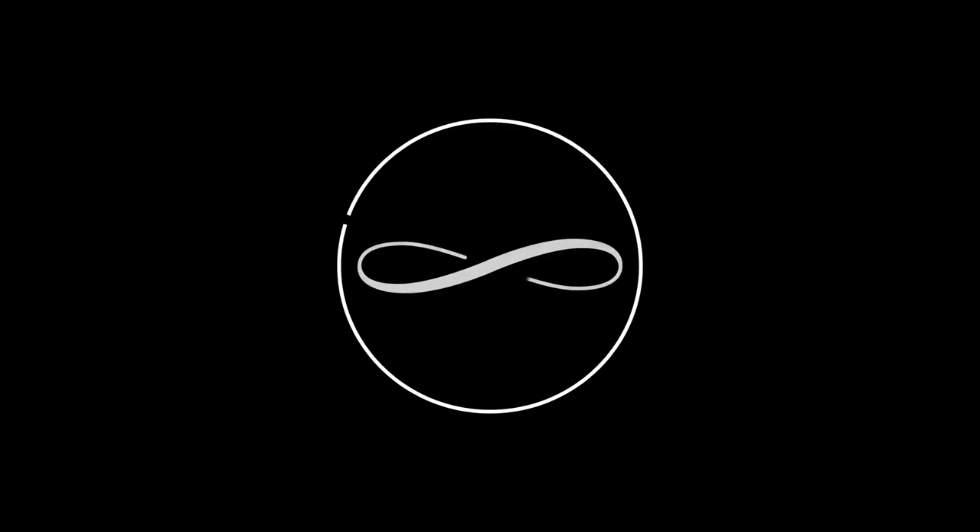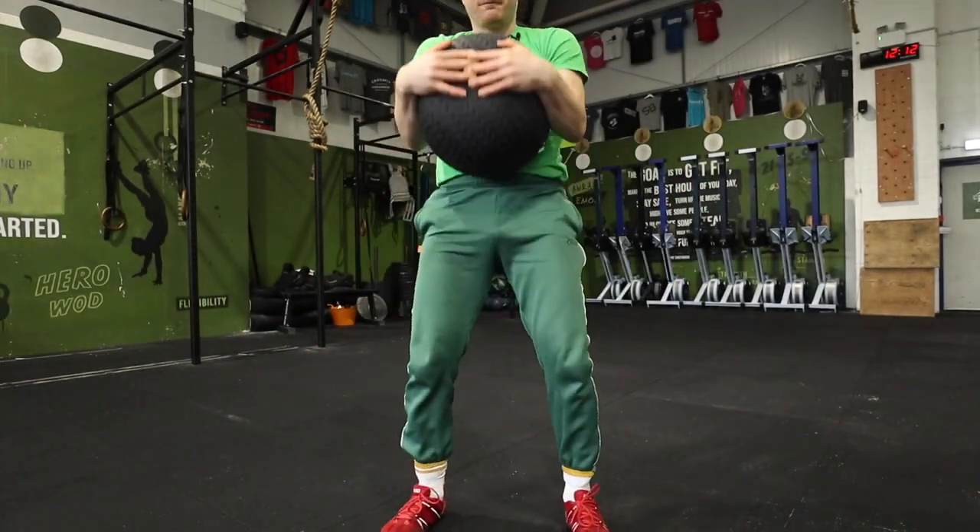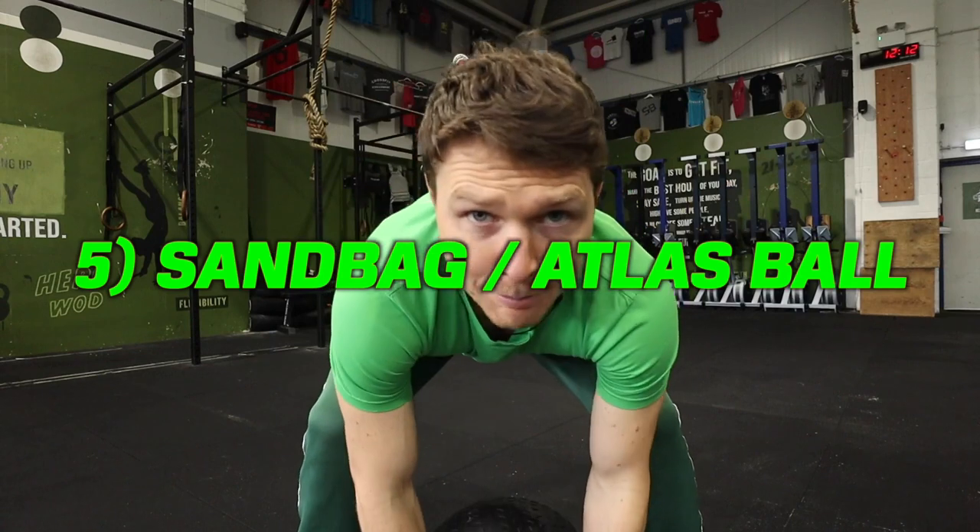So let's get started. To start things off, number five — the sandbag.